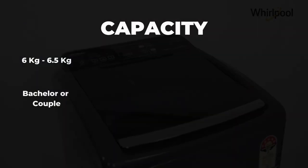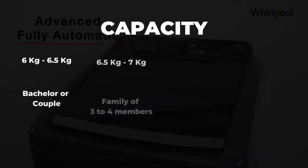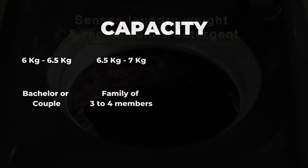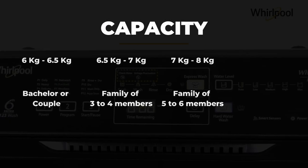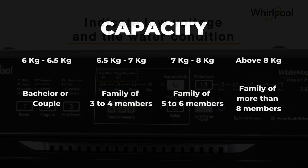Before we move on, let me tell you one thing that you need to consider while buying a washing machine, and that is the capacity. A 6 kg to 6.5 kg washing machine would be ideal for a bachelor or couple. A 6.5 kg to 7 kg washer would be ideal for a family of 3 to 4 members. A 7 kg to 8 kg washing machine would be ideal for a family of 5 to 6 members, and a washing machine of 8 kg or more would be ideal for a family of more than 8 members.